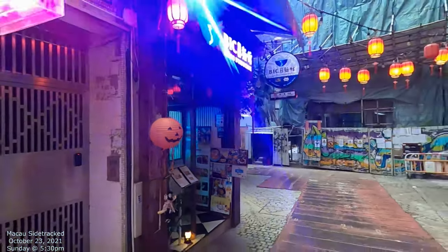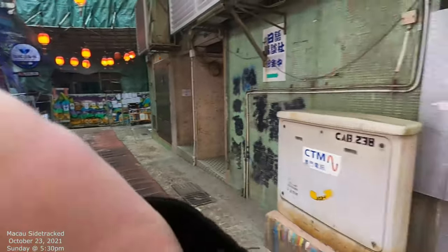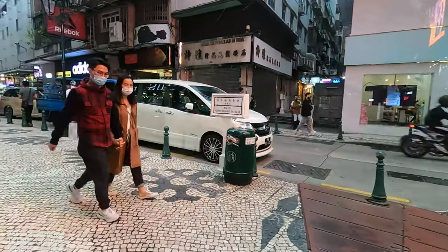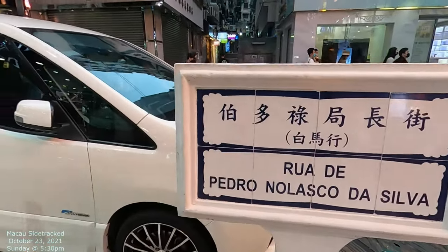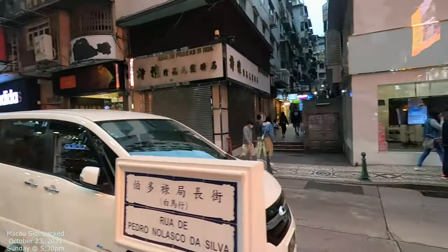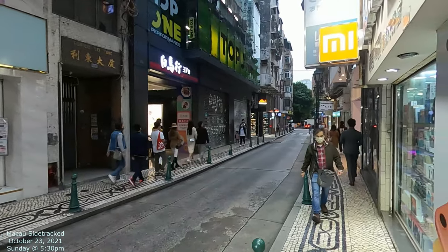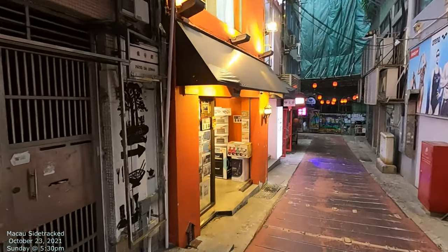I just want to show you exactly where the street is, because maybe people don't really know. It's in this little alley, this little street, and then we come out up to here. Down that way is a Portuguese bookstore, São Paulo ruins, São Malo, and São Domingo's. Then down here is the Portuguese Embassy — it's directly down that way. And that's our restaurant.